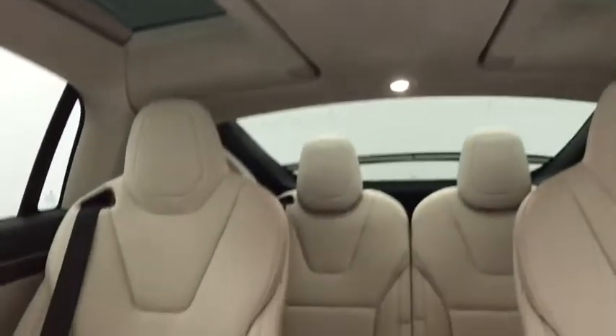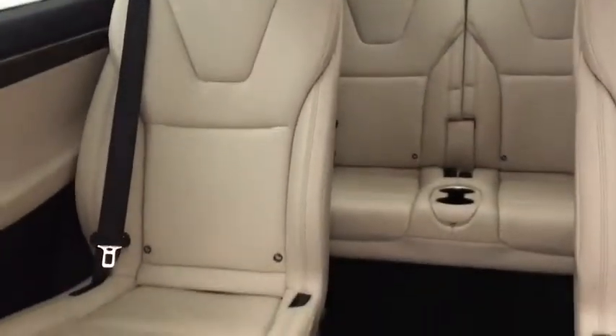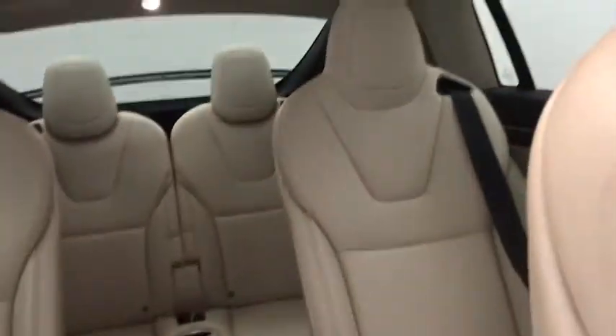Lane departure warning, power passenger seat, all-wheel drive, stability control, remote engine start, navigation system, Bluetooth, leather-wrapped steering wheel, adjustable steering wheel, power steering.